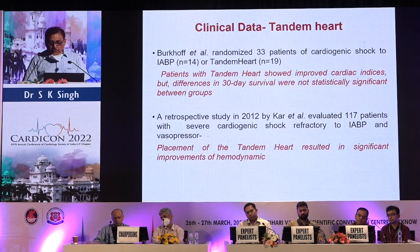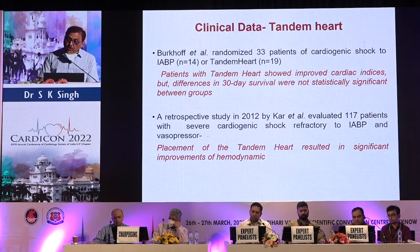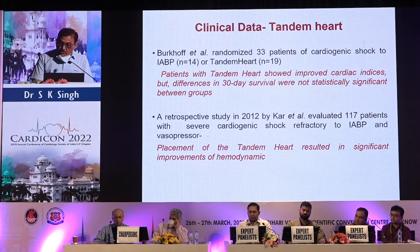Clinical data supports the use of Tandem Heart: patients showed improved cardiac indices, but differences in 30-day survival were not statistically significant between groups. A retrospective study in 2012 by Kar et al. evaluated 117 patients with severe cardiogenic shock refractory to IABP and vasopressors — placement of Tandem Heart resulted in significant improvement of hemodynamics.